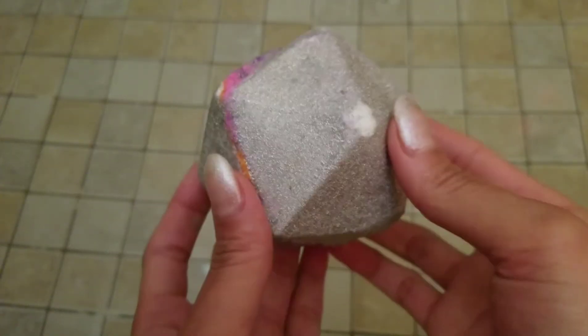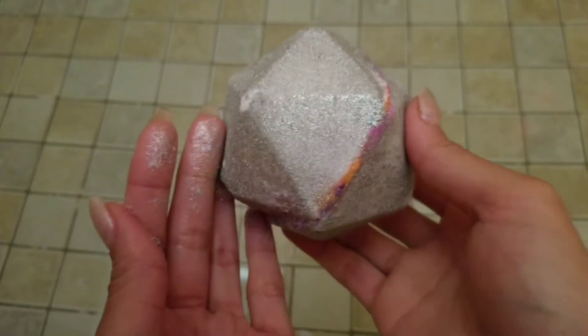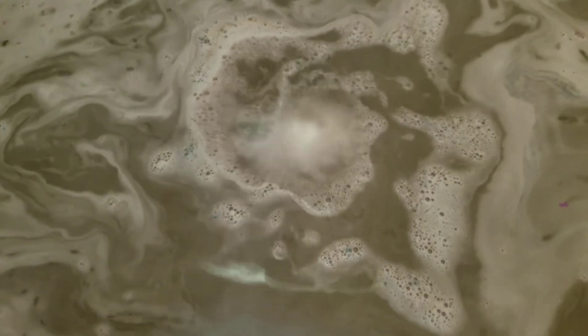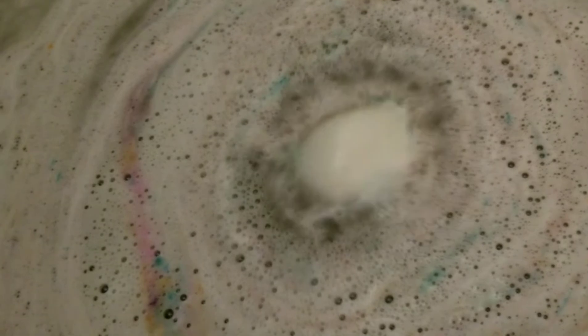Hi, welcome back to my channel. Today I have a ring reveal from Fragrant Jewels — this is their Cosmic Vibes bath bomb. It came in a cool geometric shape and it was another super sparkly, super glittery bath bomb. If you don't like glitter you might not enjoy this one, but it wasn't messy — it washed away nice and clean with no additional cleanup required.